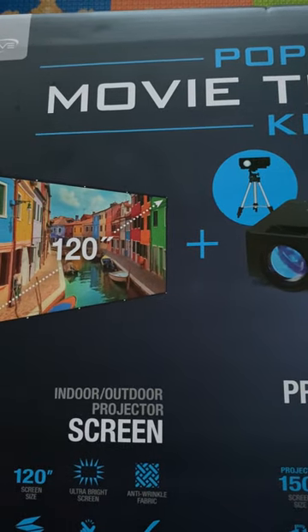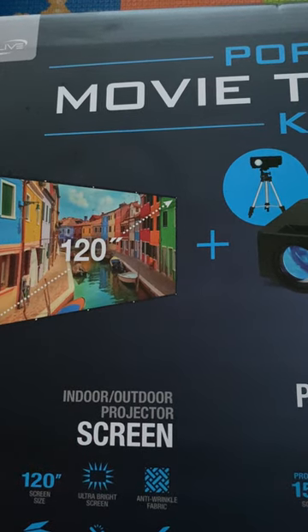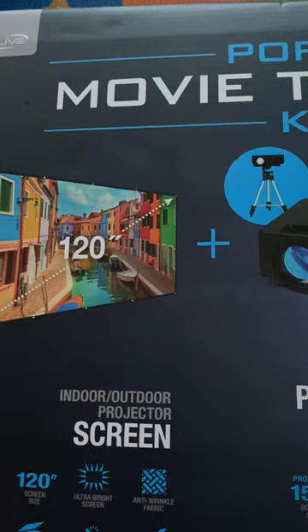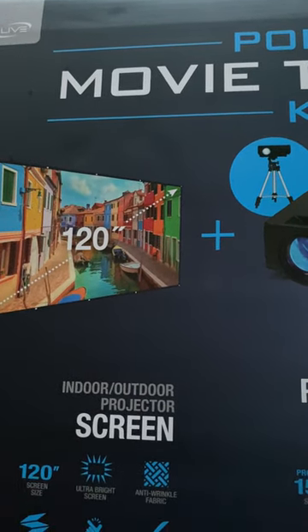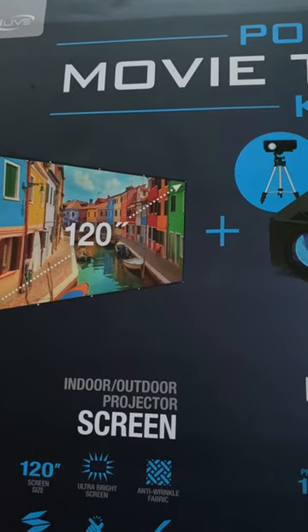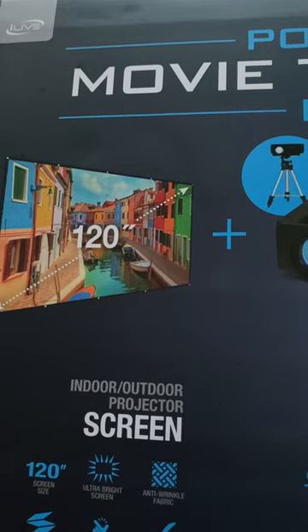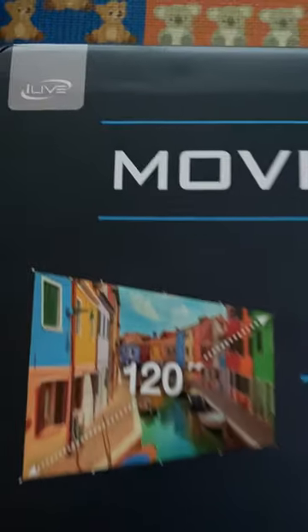Hi everyone. I wanted to come on and ask you guys how many of you snagged this from Ross this past 2023 holiday season. I know I'm not the only one because my store had two, and normally when one store has an item, every store may get it. That's not always the case.